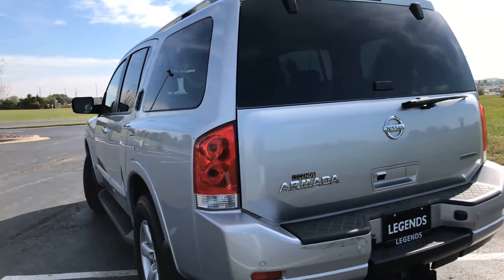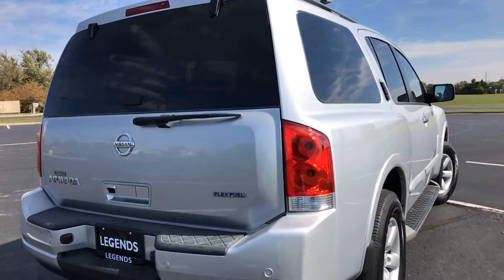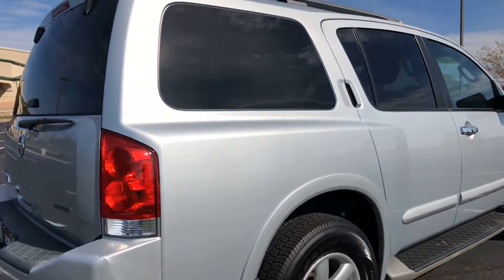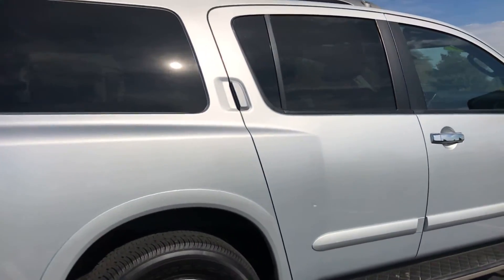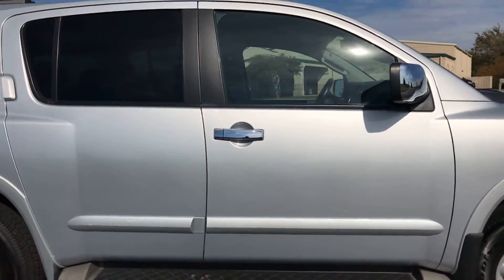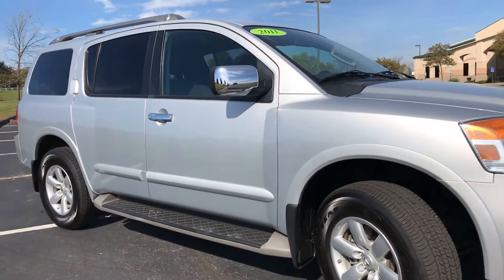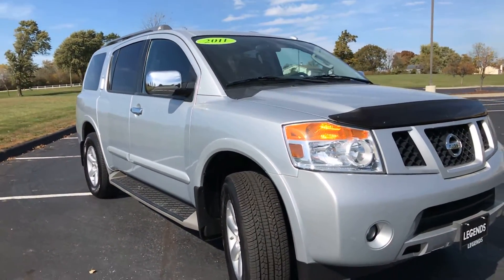It has a backup camera, rear parking sensors, tow package, factory 18-inch alloy wheels, running boards, mud guards, body side moldings, and upgraded audio on the inside. It has a subwoofer system under the driver's seat with a tuner on it. Brand new tires all the way around. There's also a bug guard on the front.